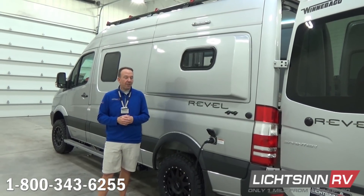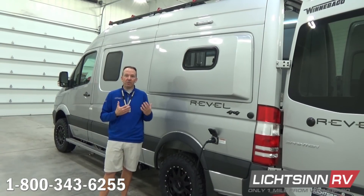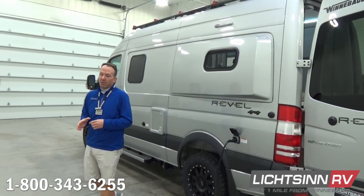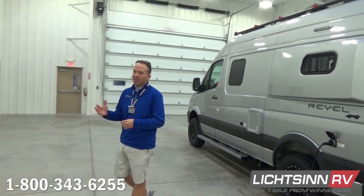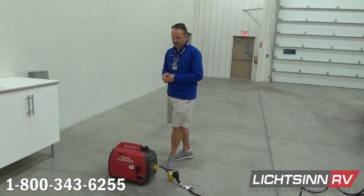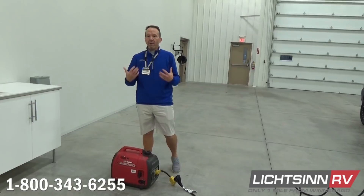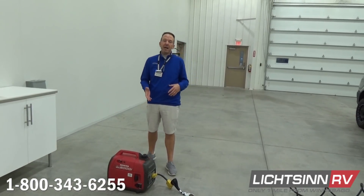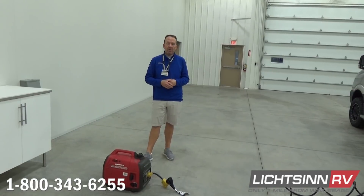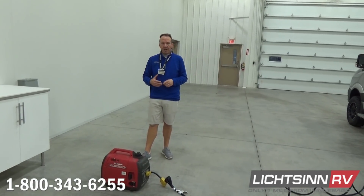The Revel has a 13.5 BTU high efficiency air conditioner that is roof mounted. One of the most common generators that people use is the Whisper Quiet Honda 2000. This is a 46 pound generator so it's very lightweight. People use it for a wide array of purposes, and since the Revel does not come equipped with a generator, in hot climates the problem becomes: how do I run my air conditioner without a generator?